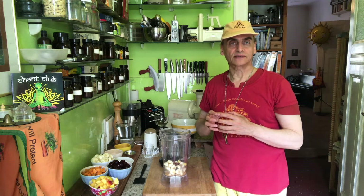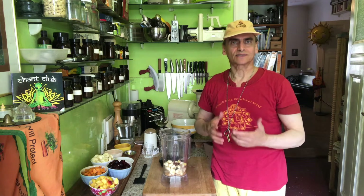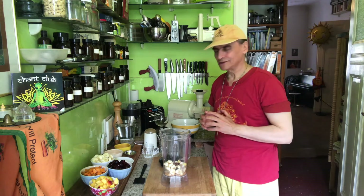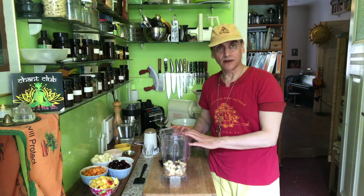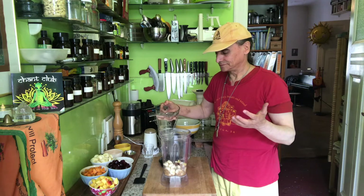Flax seeds are recommended over chia seeds — even though chia seeds are super healthy, flax seeds are even better for the intestines. They are also less expensive than chia seeds in our culture and even healthier in some benefits. I won't go into the details here. So this is my dressing — I will put some water, blend it up, and then I'll show you my fruit.